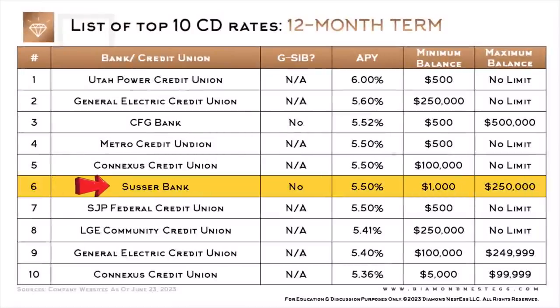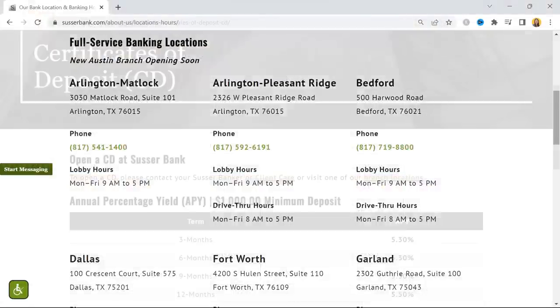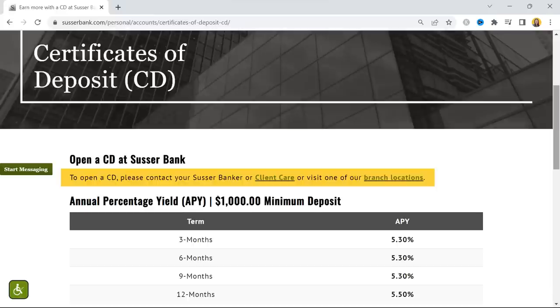Susser is the other bank on this list. They seem to have multiple branches throughout Texas, but it wasn't clear to me based on their website whether you could call Client Care to open up a CD. I did call Client Care multiple times, but either didn't get through or hung up because the wait time was dragging on too long. If anyone has managed to open up the CD over the phone, please do leave a comment below.